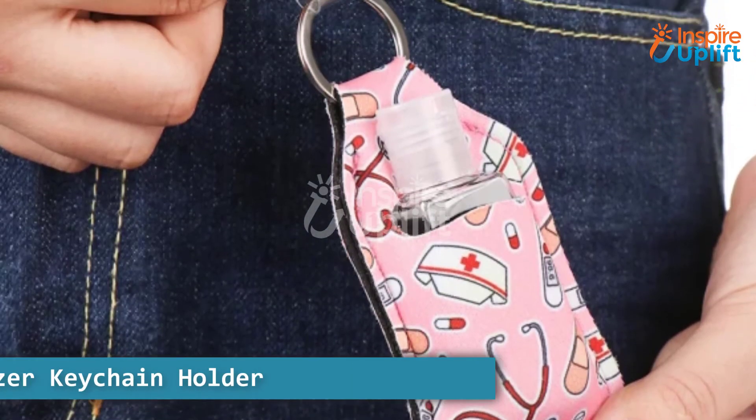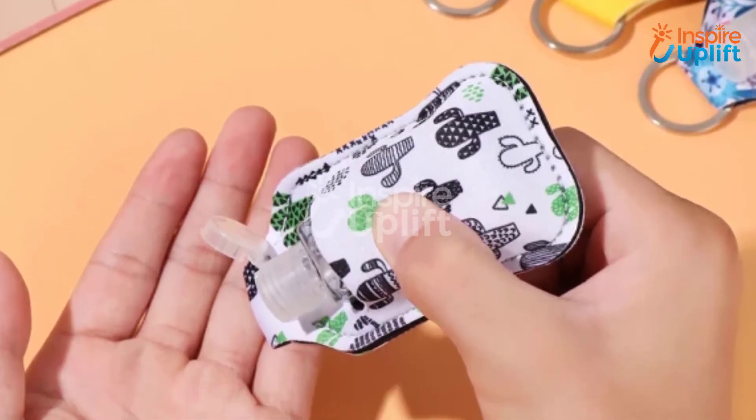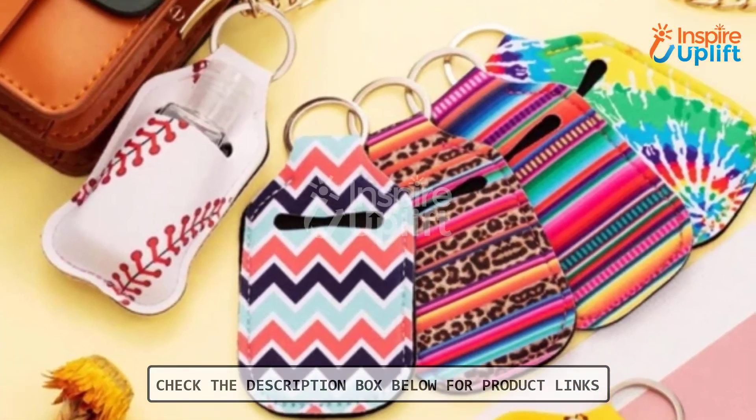At number four, we have the hand sanitizer keychain holder. Medical students are more conscious of their safety, so this hand sanitizer keychain is the perfect gift for them. It has an opening for a small bottle to carry any liquid or gel of your choice.